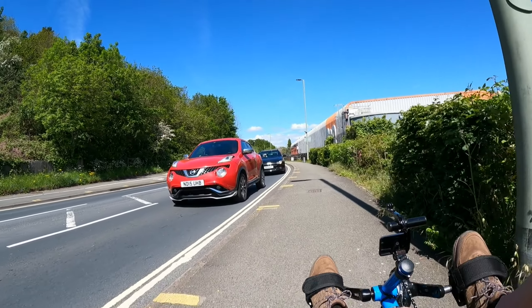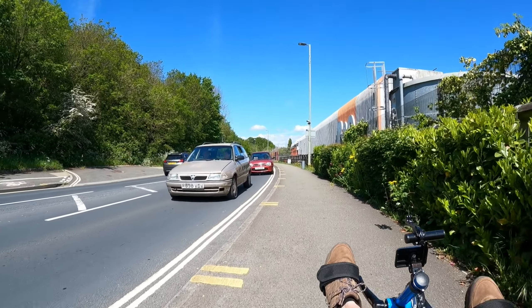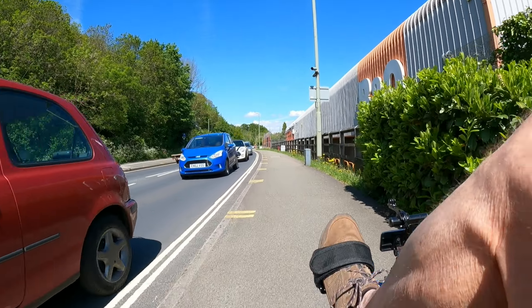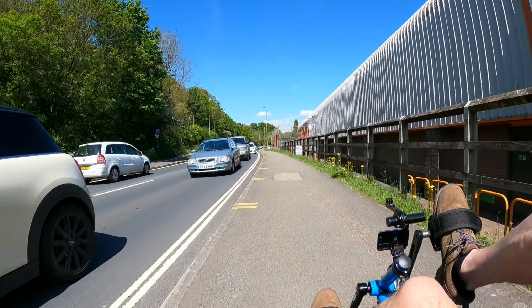This is a lot of traffic, isn't it? What time is it? A sign of the times, I think, coming up to summer as well. Nice - the restrictions are lifted.